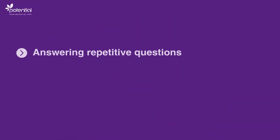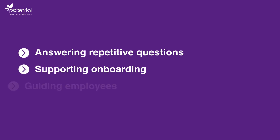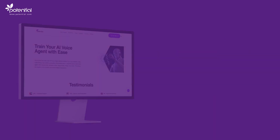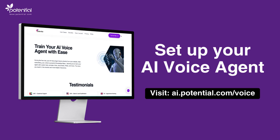Whether it's answering repetitive HR questions, supporting onboarding, or guiding employees through processes, AI Voice Agents save time, reduce workload, and improve employee experience. Give your HR team a voice assistant that never sleeps. Set up your AI Voice Agent today.